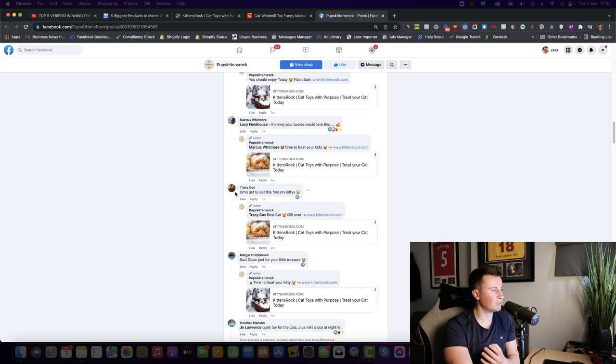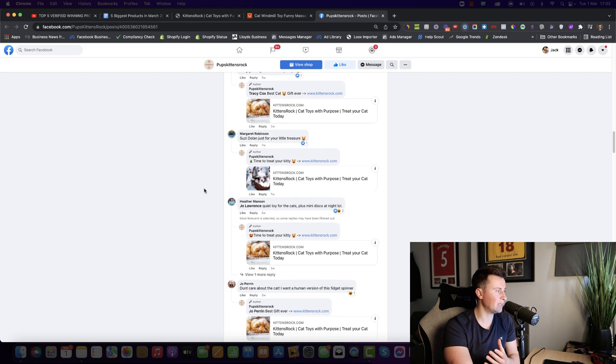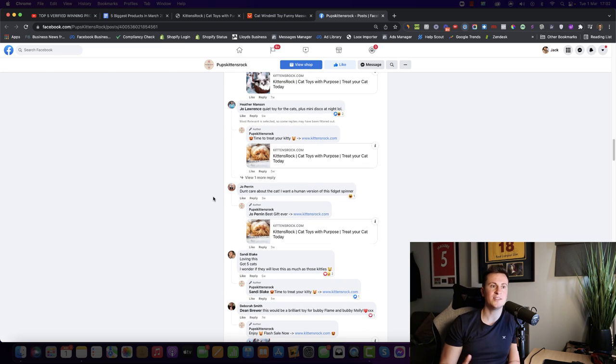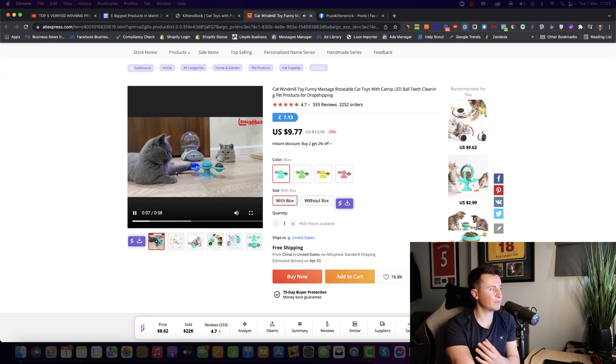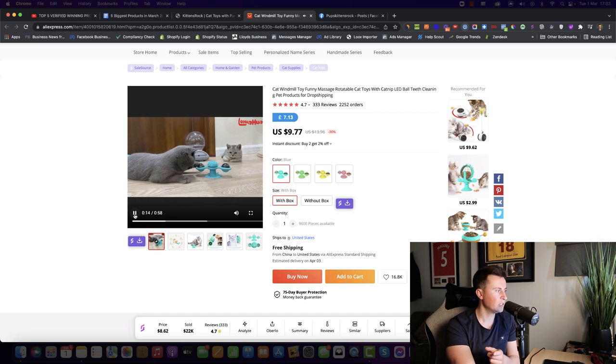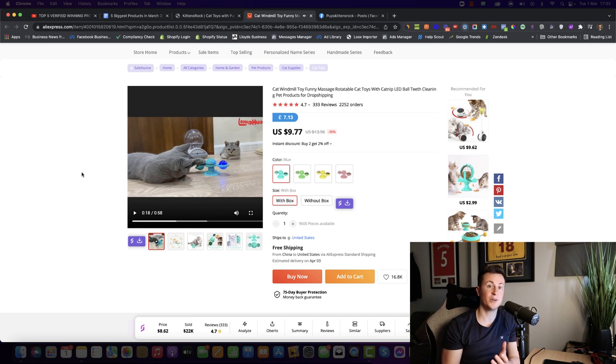Looking at the comments: Barrett says 'Millie would love this one.' Lisa actually has one. Pauline says she just purchased one. Someone says 'got to get this for my kitties' — that's buyer's intent. Multiple people are tagging friends. What people forget is that pet owners tend to have friends and family who are also pet owners, which is another reason pet products do so well — you tag that family member who has the same type of pet. The supplier actually has some of the same content used in the video ad.